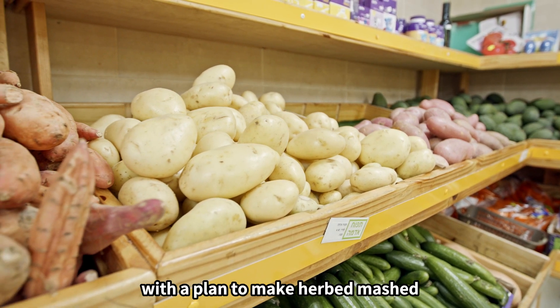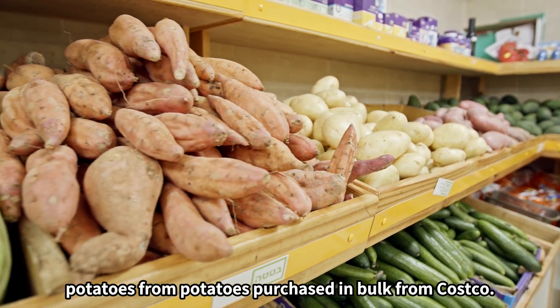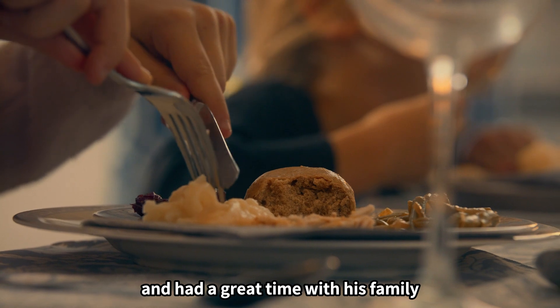Zachary came home with a plan to make herbed mashed potatoes from potatoes purchased in bulk from Costco. He made the delicious potatoes that evening and had a great time with his family.